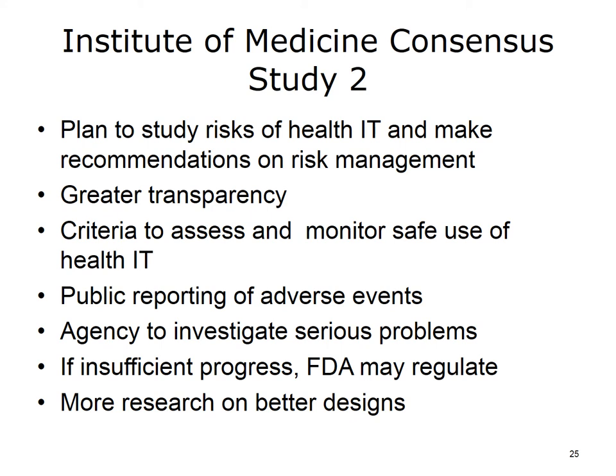The IOM did not recommend immediate regulation by the FDA. However, they did say that the government should monitor progress on these recommendations, and that if not enough progress was being made, the FDA should be ready to regulate these systems. The final recommendation was that more research was needed to develop better methods of designing and implementing systems.